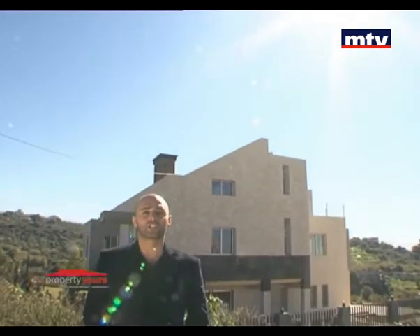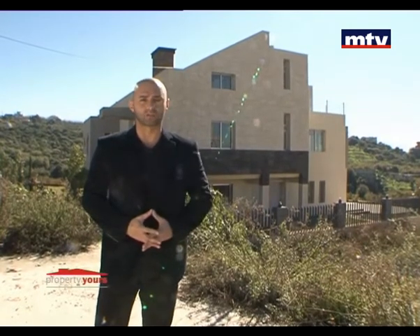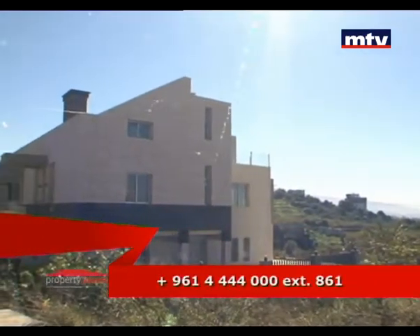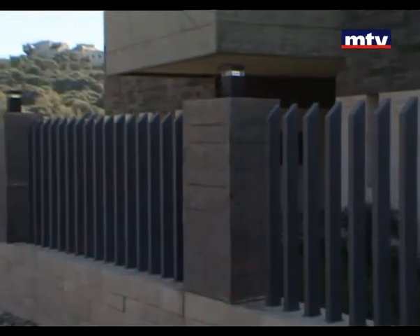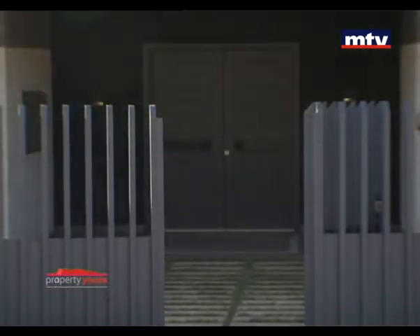فيلا جديدة للبيع بمنطقة عمشيت بقلق، gated community، كل الفيلات تبعد عشر دقائق عن الأوتوستراد وفيها view مطل على البحر. الفيلا من برة قسم منها ملبس حجر وقسم التاني بيتون بروت، بالإضافة لفنس حديد على كل الأرض.